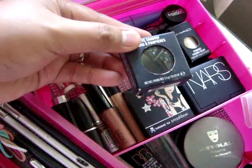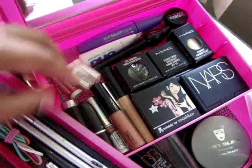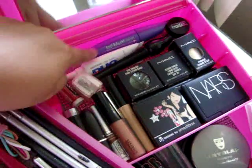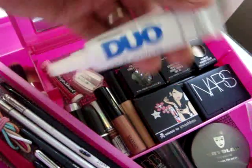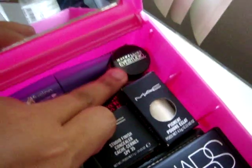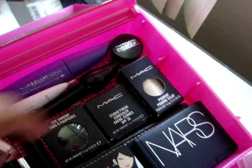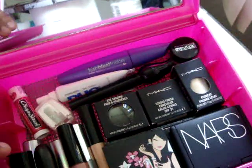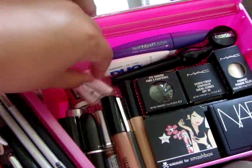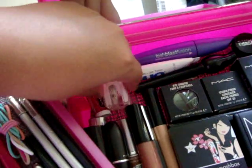Here is my Duo Lash Adhesive, then my Maybelline Eye Studio — which I really hate because it runs a lot and is horrible even with eyelid primer on. I have my Lash Blast Fusion from CoverGirl and my Sonia Kashuk Pencil Sharpener, which is really good — you should get it, it's from Target.